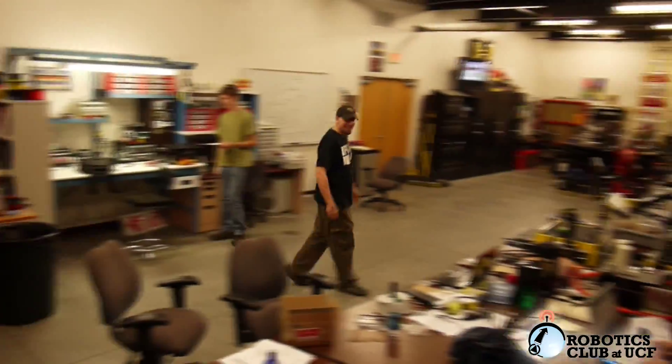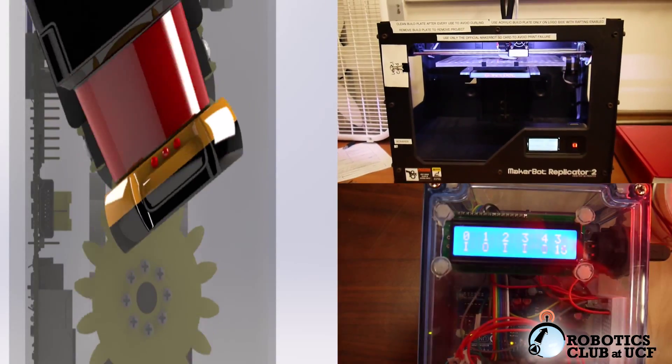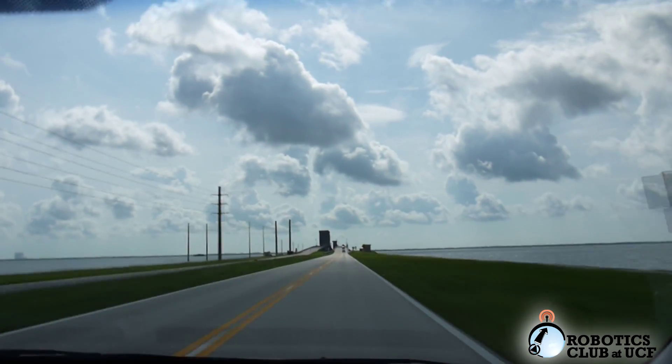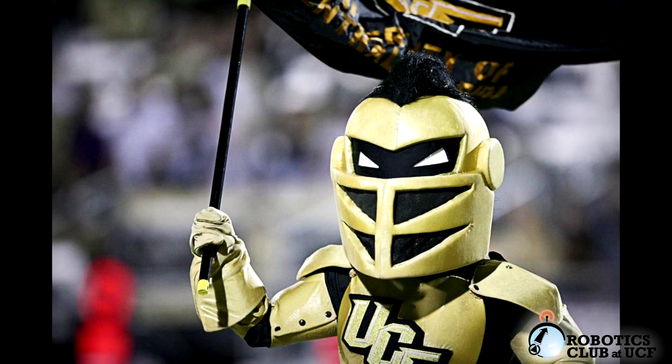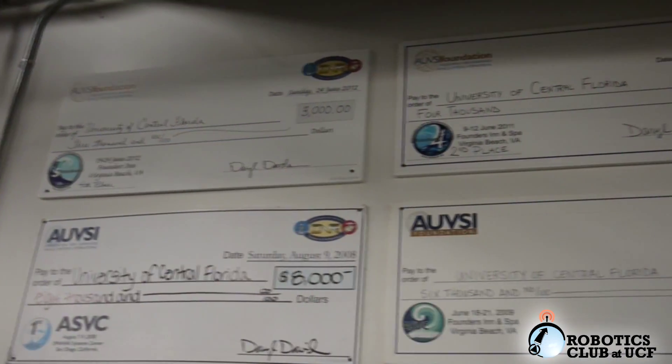We are the Robotics Club at UCF, a volunteer student-run organization dedicated to the interest of autonomous robotics located in sunny Orlando, Florida. Go Knights! Our club is comprised of mechanical, electrical, and software engineering teams that have attended RoboBoat since its inception in 2007.